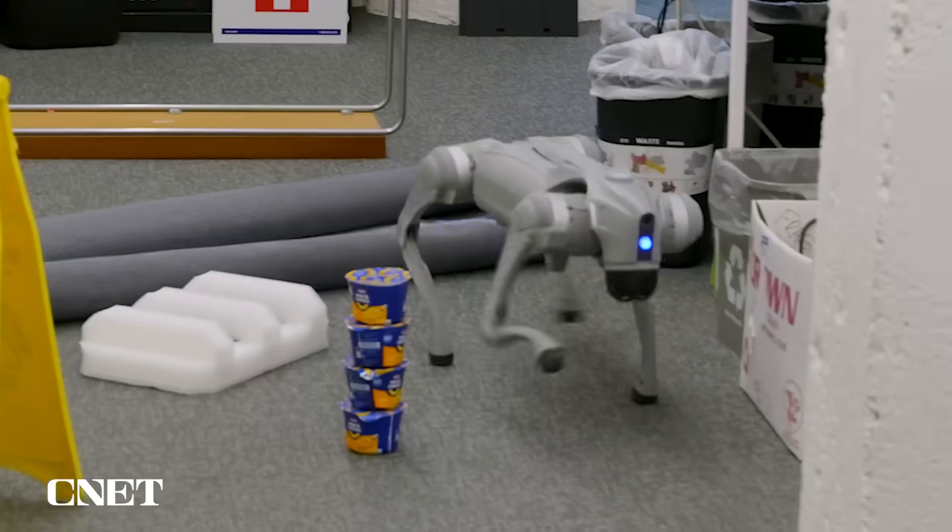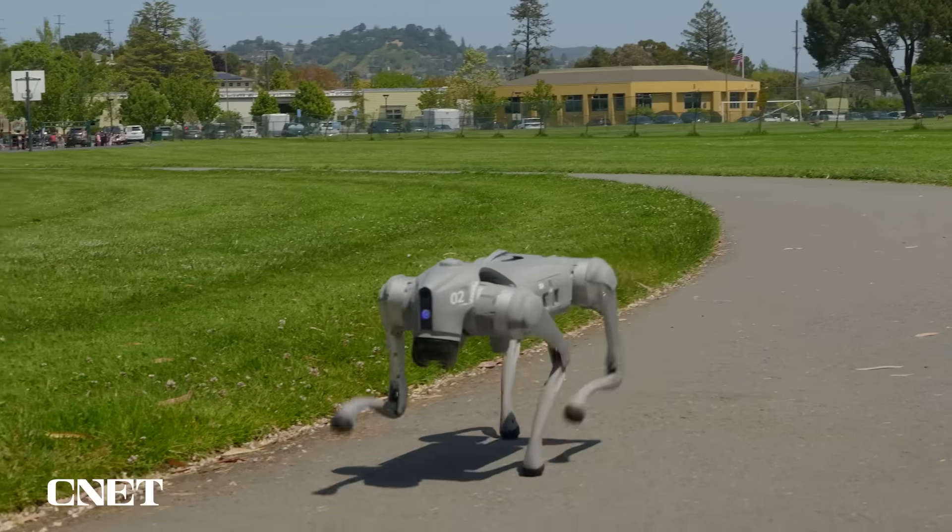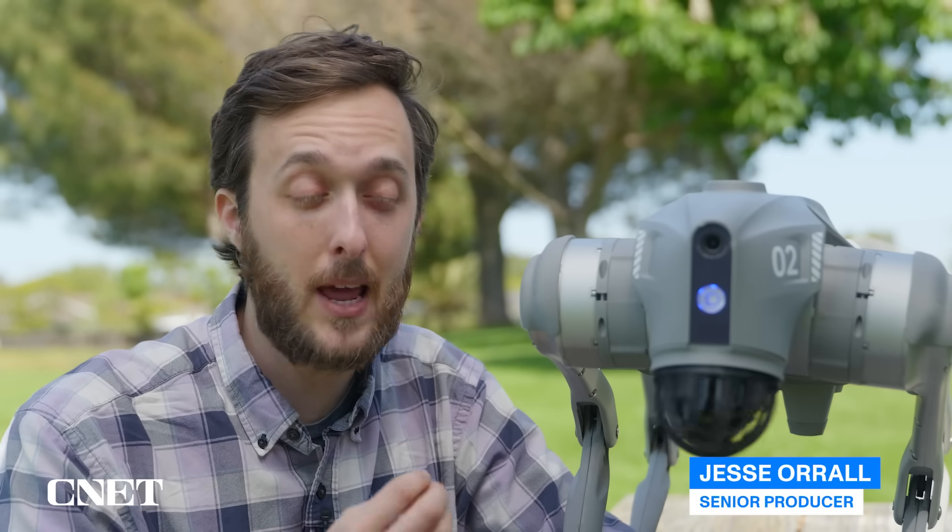Unitree just sent us their Go2 Pro robot dog, and we are gonna spend 24 hours doing as much stuff as we can, pushing this thing to the limits and seeing what it can really do.